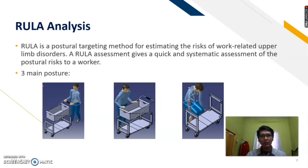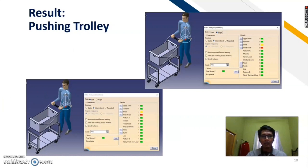Lastly, I will talk about RULA analysis. For this product, we focus on three main postures. First, when we are pushing the trolley. Second, when we are sliding the basket into the boot. Third, when we are folding the trolley. This is the result for pushing the trolley — left and right side — so the final score is 2. So there is no need to improve the design, because the final score is good enough.